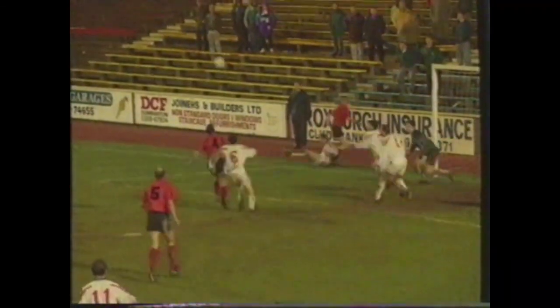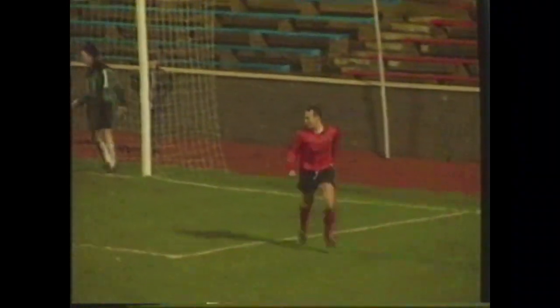Andy Todd and Hamish French with the headers, and George O'Boyle the man in the right place at the right time to put the pars in front after 63 minutes.